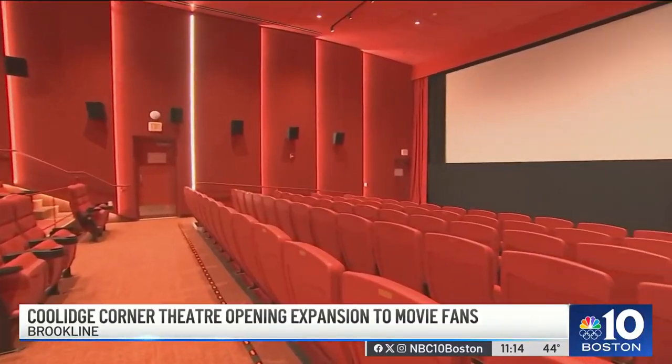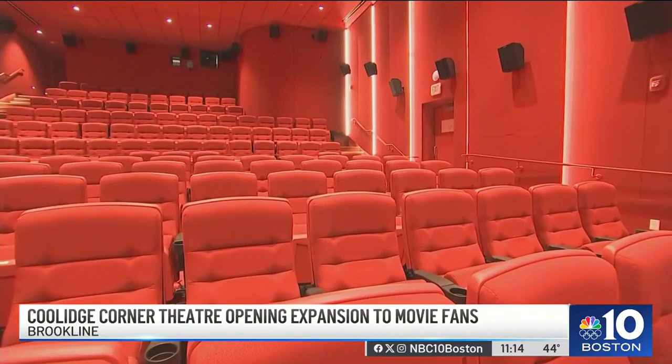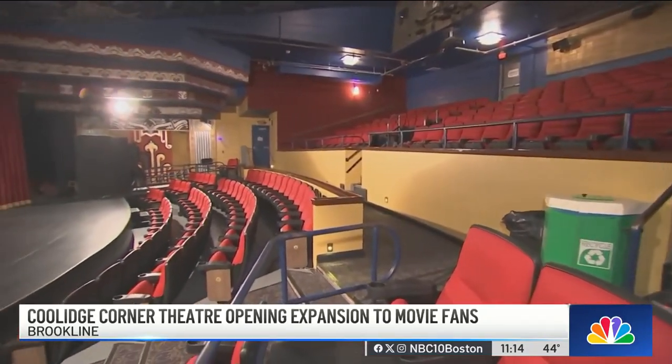It's a project that required 10 years of planning and more than $12 million in roughly two years of construction. On Wednesday, the new-look Coolidge Corner Theater officially opened to the public.